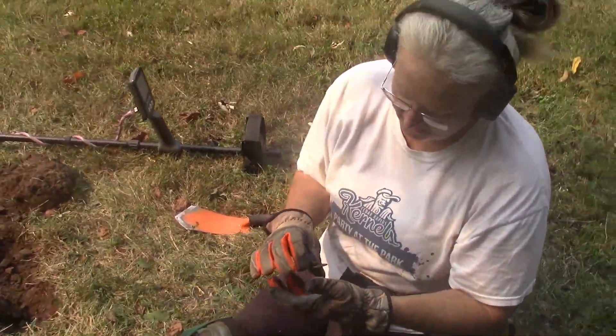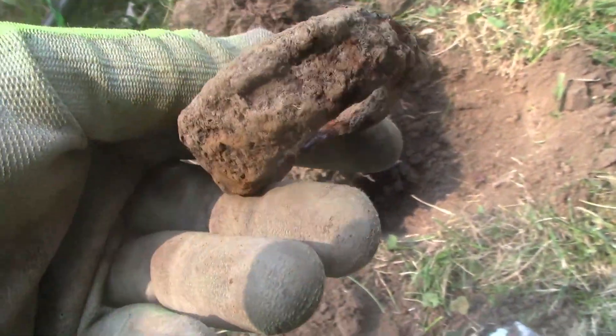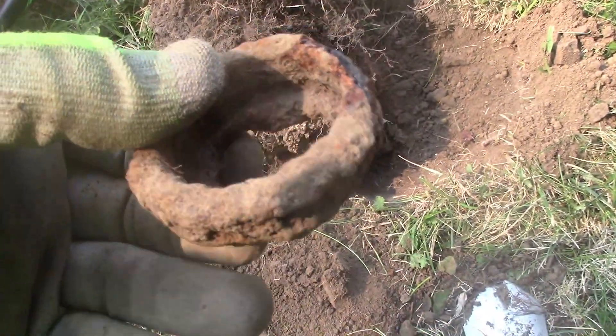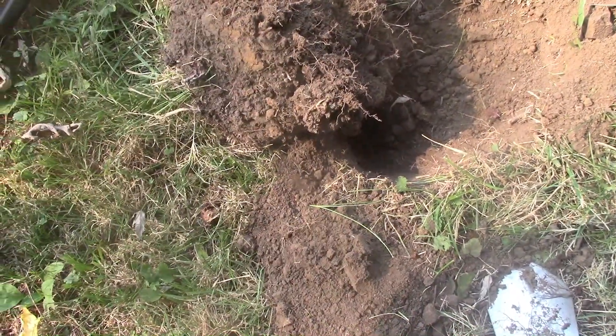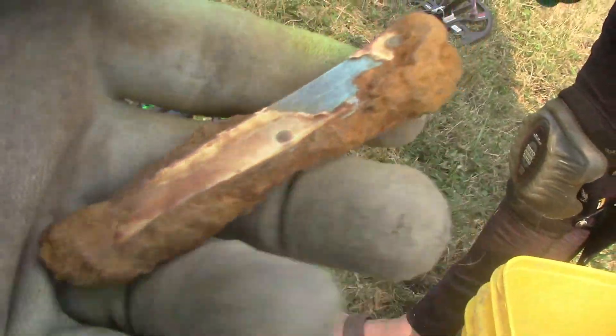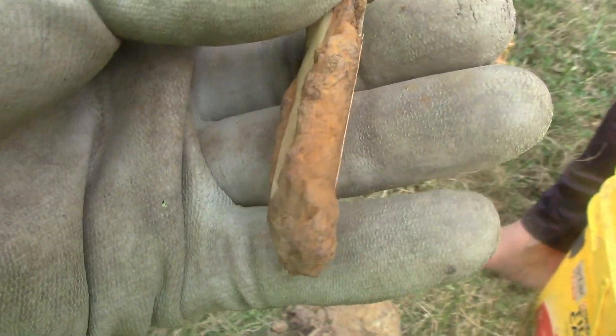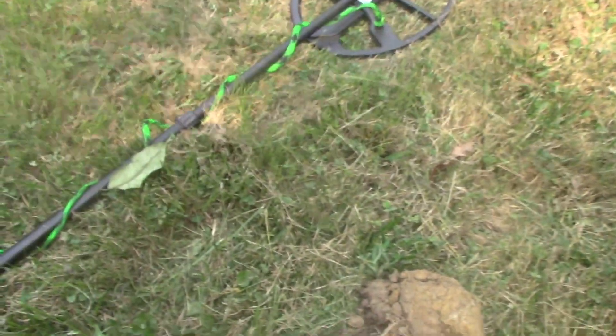I just dug up one of the stealth digger's colonial cock rings, right there. And in this hole right here, I just dug an old pocket knife — that's the bone on it still, or the abalone, or whatever. Clean that up later.